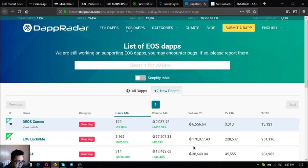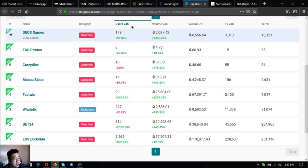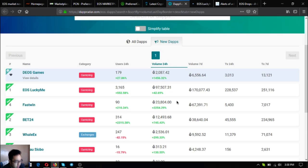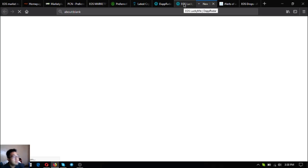The next link is a list of all the EOS dApps at dappradar.com/eos-dapps. There are currently seven new EOS dApps under the EOS network. The first one with the most users in the 24-hour period is a gambling website called EOS Lucky Me, which also has the top volume in the 24-hour period. According to its description, it's a betting game.